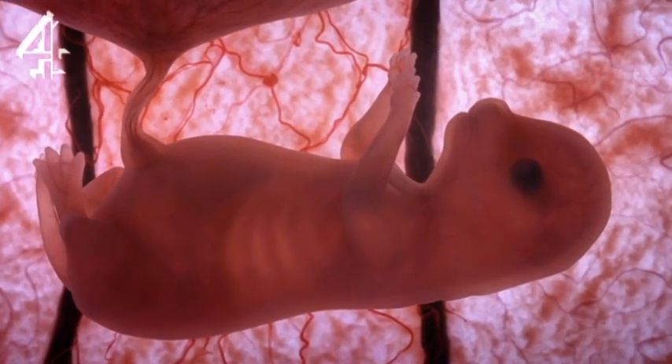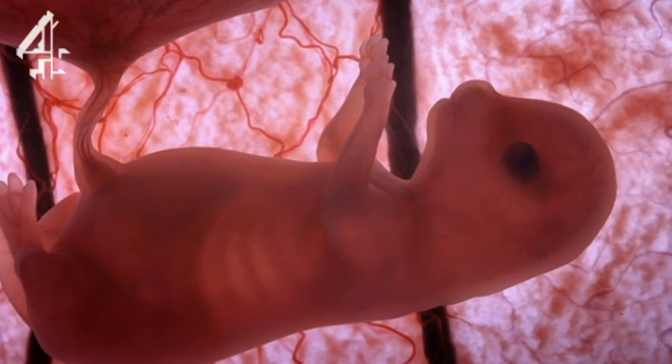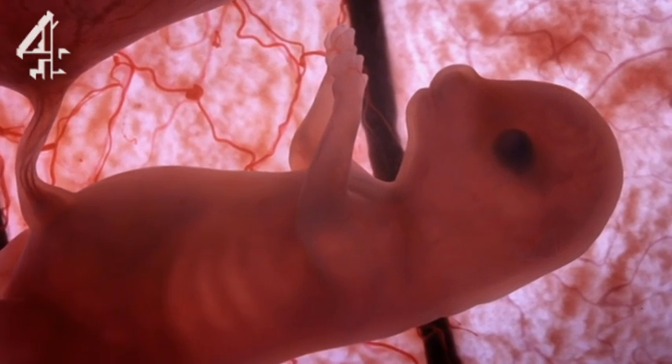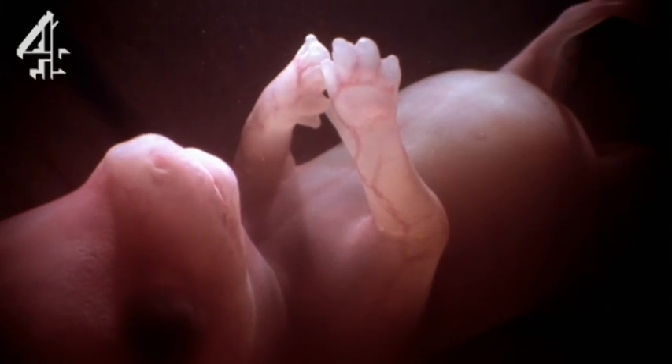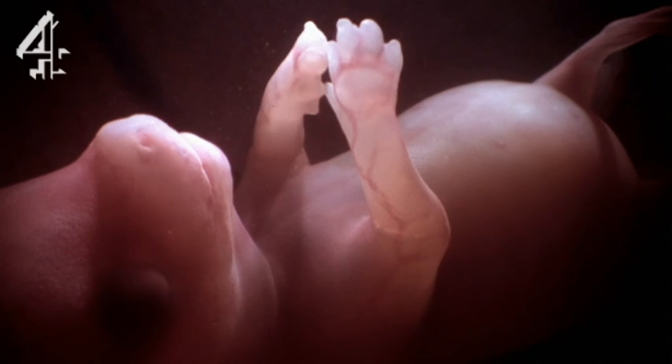Until now, the placenta has filtered out the foetus' waste. Now, the kidneys are functioning. The embryos are excreting urine into the amniotic fluid they're floating in. To protect their delicate, developing eyes, the lids are fused shut.